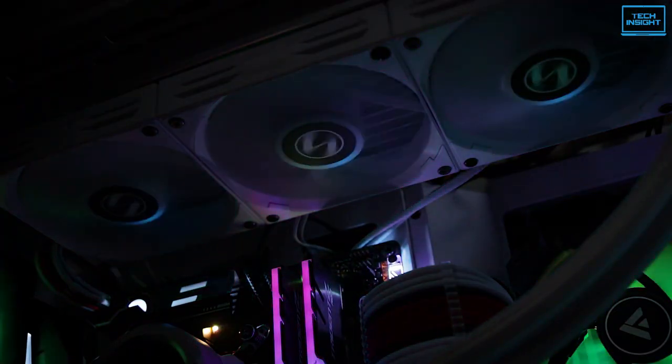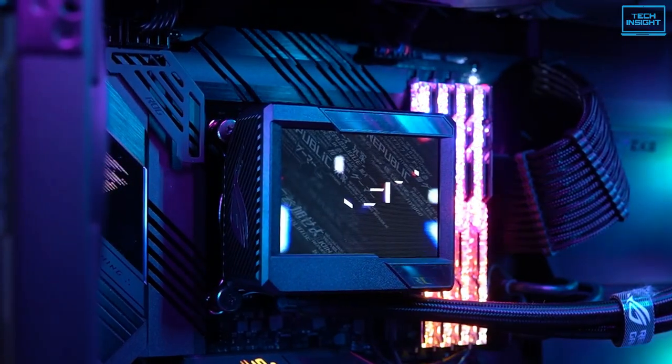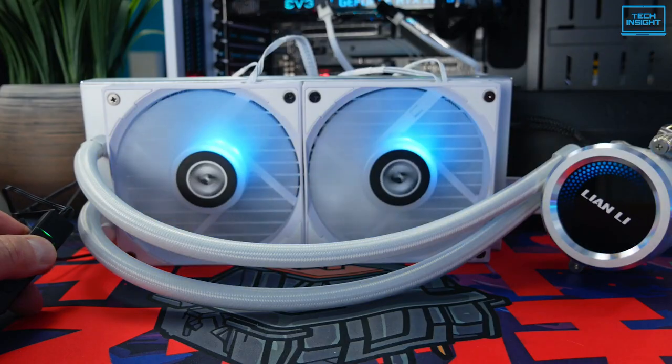As this is new technology, it often gets confusing about which one to pick. So today, we have brought you a list of the 5 best AIO coolers for the 12th gen CPU.